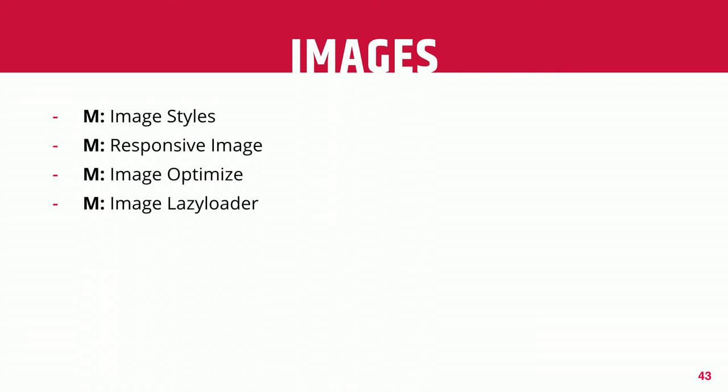For images, definitely use image styles to appropriately size images — actually resizing them as opposed to serving giant images and making them smaller only through CSS. The image optimized module can be much more aggressive in terms of stripping out metadata and unnecessary information from images and more aggressively compressing them. Image lazy loader is a really easy way to implement lazy loading so that only the images within the user's viewport are actually loading, and all others dynamically load as they scroll down the page.